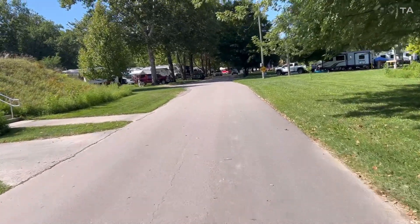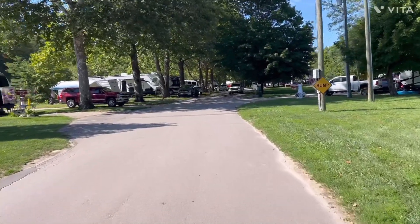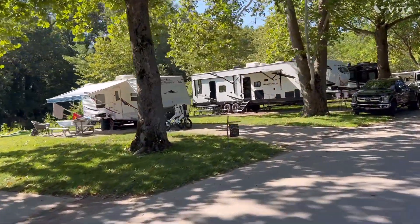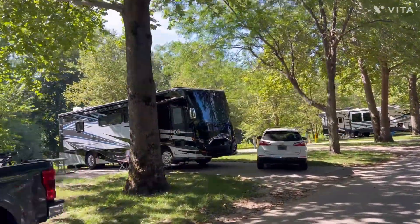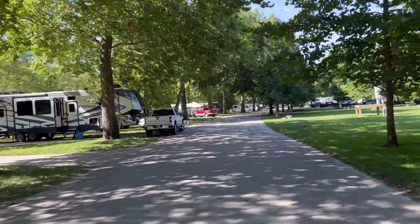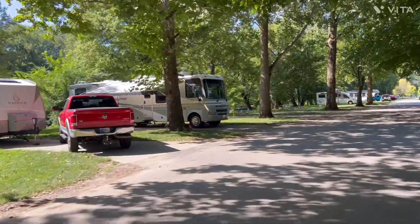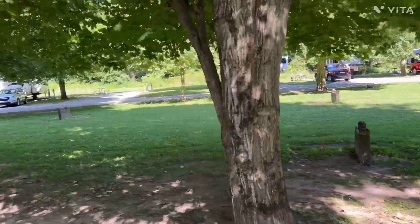Now we're coming up on Loop B. The sites on the left seem to be a little bit longer. There's a 20-foot Jay Featherlite with another 30 to 40 feet in front of him, and even a big Class A still has room to put a vehicle in front. One thing I noticed is they don't really enforce parking on the grass, probably because the sites are so small — keep that in mind. All the sites on the left are backed up to the White River, with more campsites on the other side of the loop.